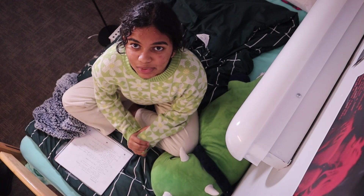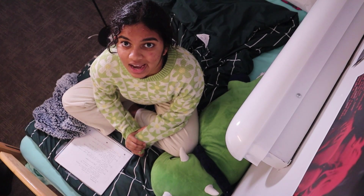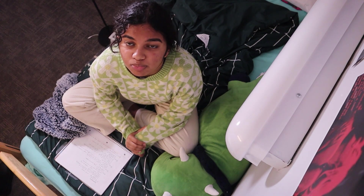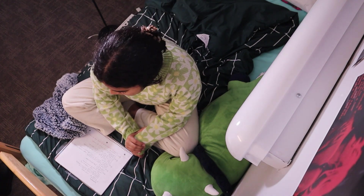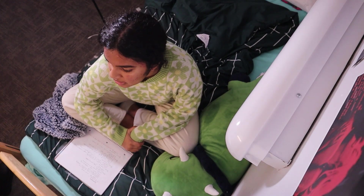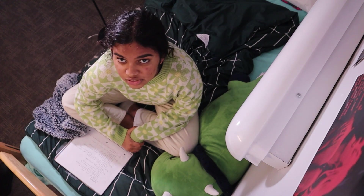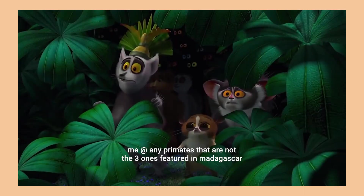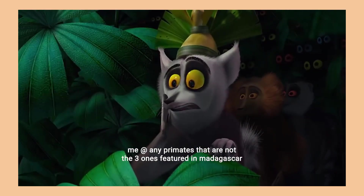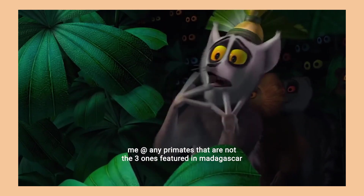I've officially spent more time setting up this Canva than I have studying for my evolution test tomorrow. And there's a shocking amount to memorize — like, why are there so many primates? What are they? They are aliens. Savage aliens from the savage future.